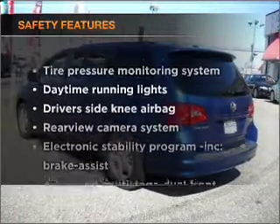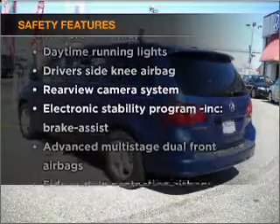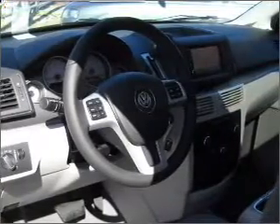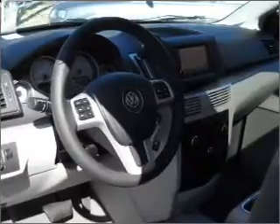If safety is a high priority, rest assured knowing that these top safety components are included: stability control and daytime running lights. Call today to schedule a test drive.